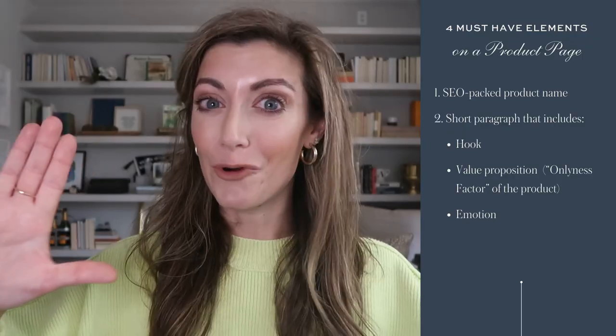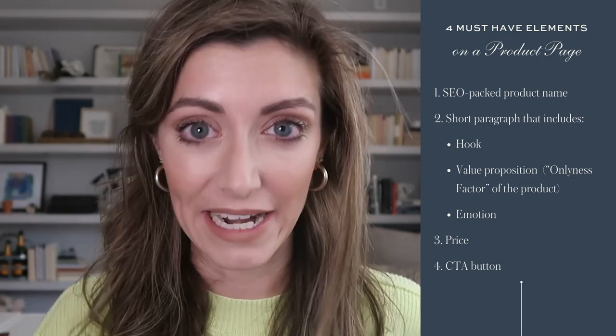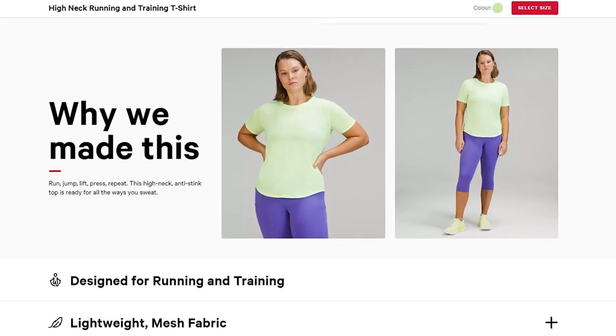So you have the SEO-packed title, and the miniature body copy section with the hook, value prop, and emotional copy telling me if I'm a fit. Before I scroll down past this section, I need to know the price clearly, and I need some kind of call-to-action button that says 'add to cart' or 'buy now.' Those are four must-have elements above the fold. The rest of the elements you can have below the scroll — features, benefits, specs, dimensions. Look at how Lululemon does this on their product pages: you get the gist of the information up above, then you scroll a little to see more.